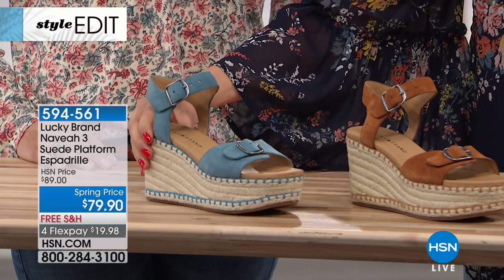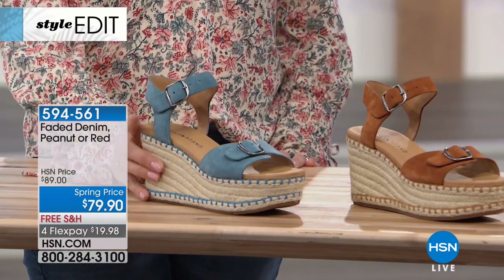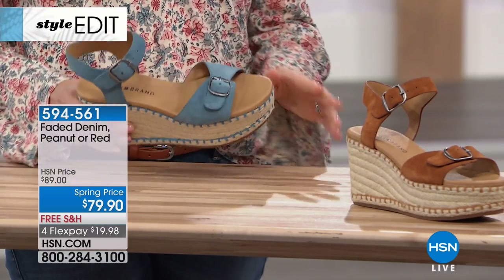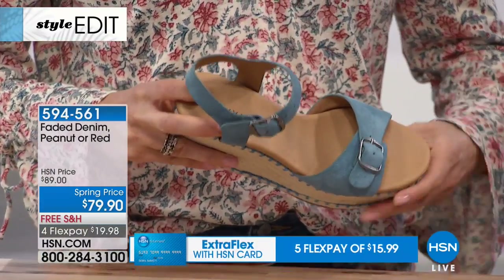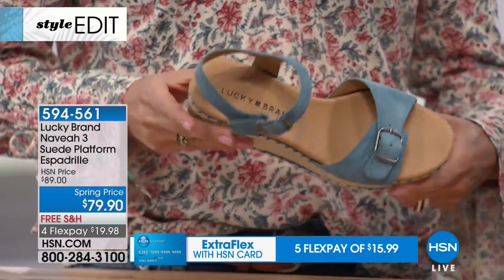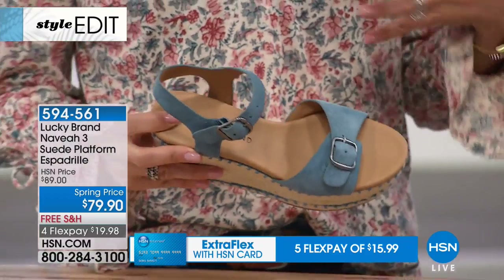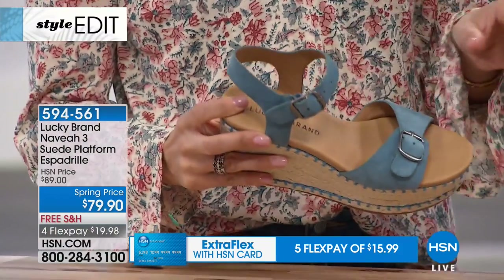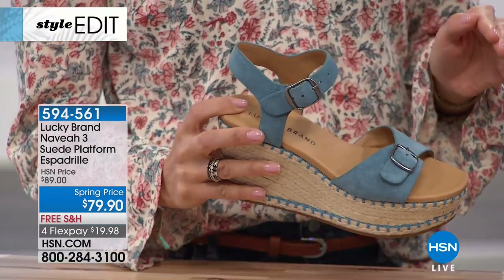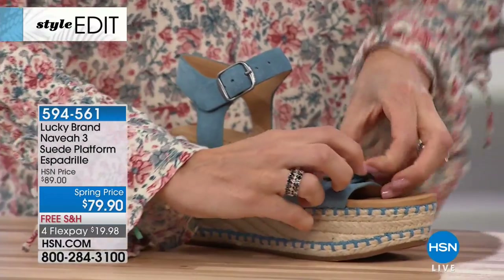This is going to be really fun to walk in because you get the height without that steep pitch of tipping forward. You also get great insole padding — comfort features are very important to our customer. We want everybody to be happy and feel comfortable. Another great thing about the Navia wedge is that both buckles are functional.